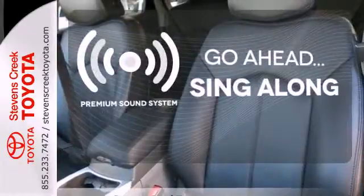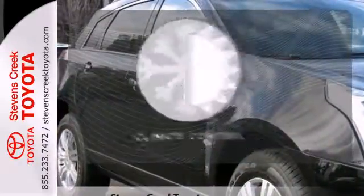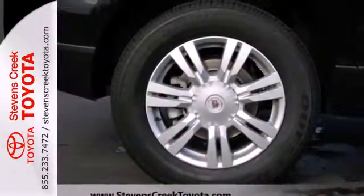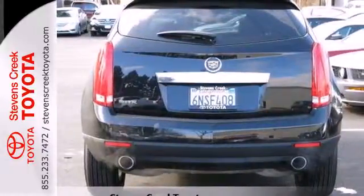Your favorite music has never sounded better, thanks to the premium sound system. The climate control lets you set the temperature exactly where you want it. There are no other luxury crossovers that blend safety, performance, and elegance into one package like this sensational SRX.